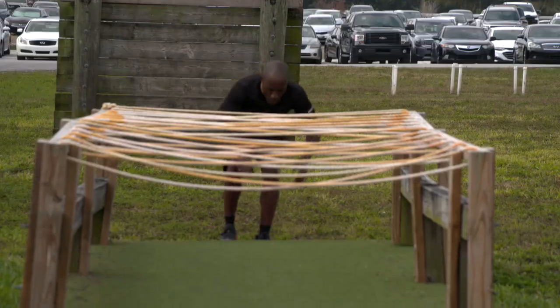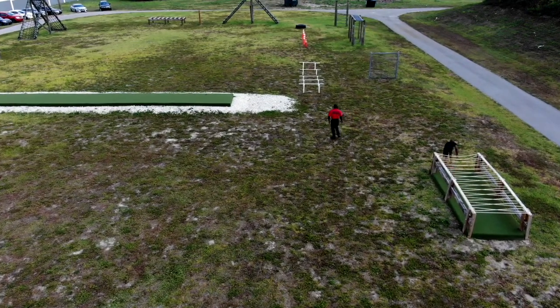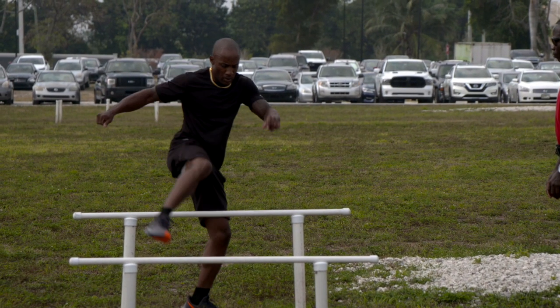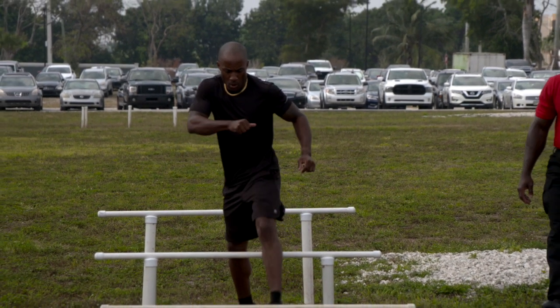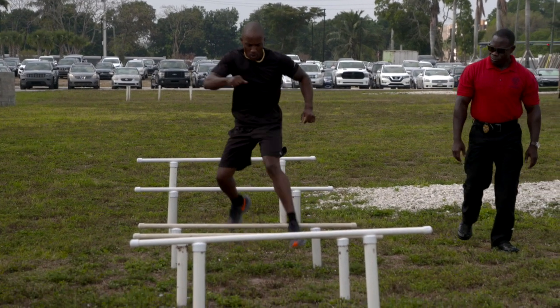They will then proceed to and crawl through the crawl. The applicant will then negotiate the hurdles jumping over each hurdle one at a time. If any hurdle is knocked or kicked off of its stand, the applicant will return to the first hurdle and will repeat the process until all hurdles have been negotiated successfully.